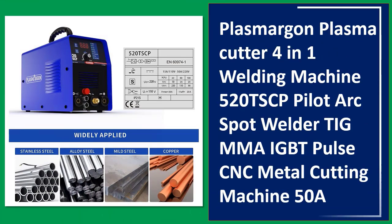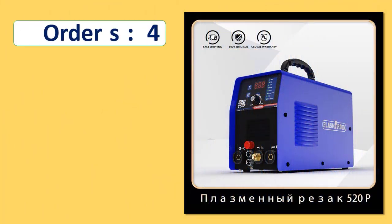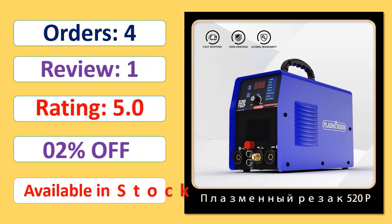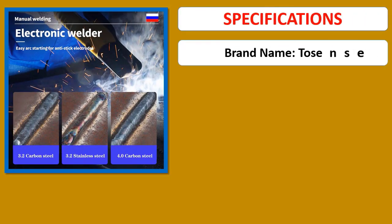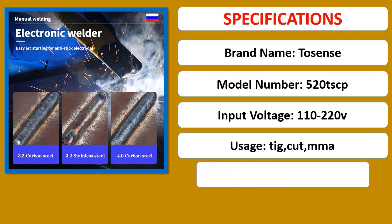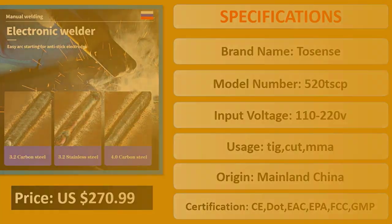Number 4: Plasma Gone Plasma Cutter 4-in-1 Welding Machine 520 TSCP, Pilot Arc, Spot Welder, TIG, MMA, IGBT Pulse, CNC Metal Cutting Machine. Orders, Review.